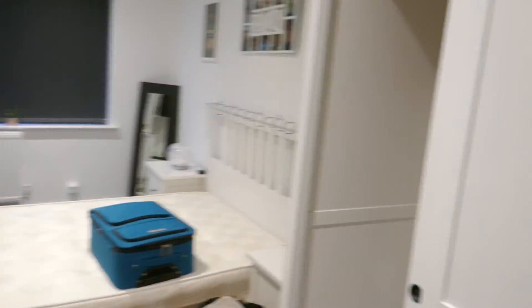This is the room that we've got coming available. It is offered furnished, so this wardrobe is included, along with the bedside cabinets and the bed.